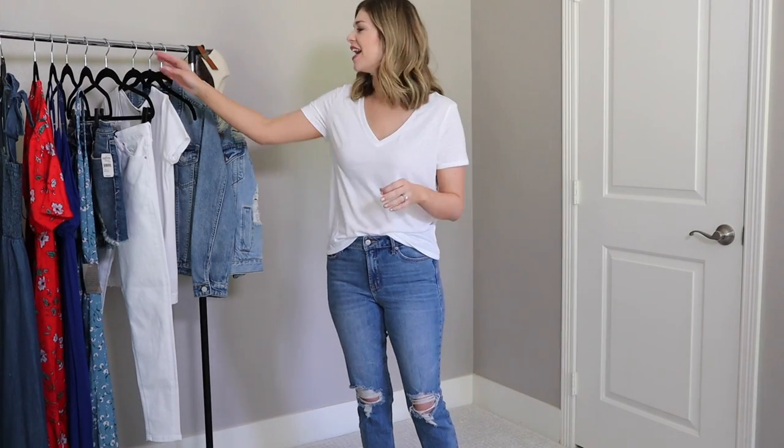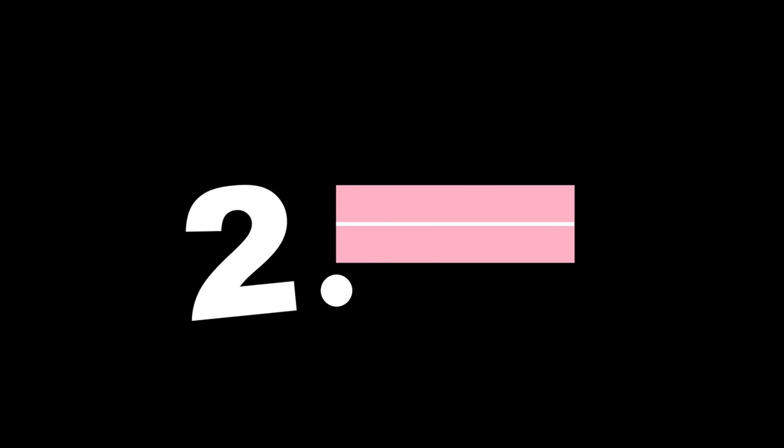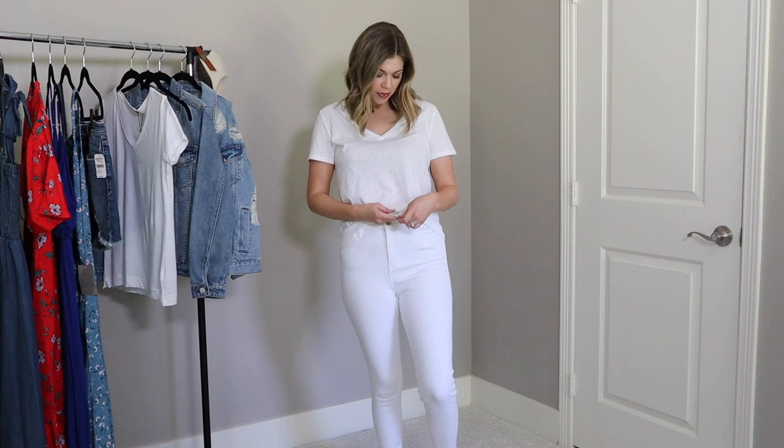Do not go anywhere near a $95 t-shirt — this one is not even worth looking at twice. Moving on to item number two: a really good pair of white jeans.